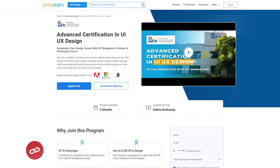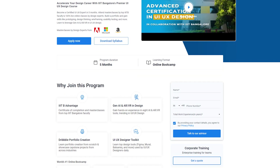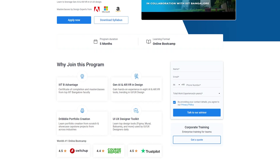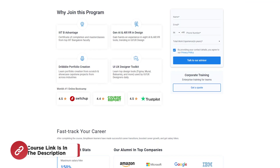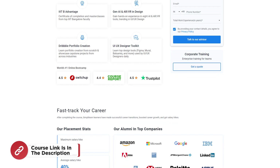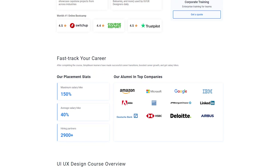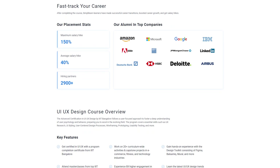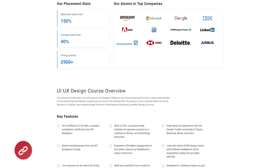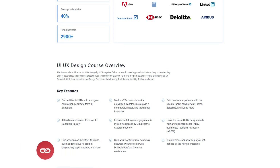But before we begin, if you are interested in a career in UI/UX, join our immersive UI/UX certification program and become an expert in just five months. The course offers live online classes led by renowned faculty from IIIT Bangalore. Get hands-on with capstone projects, craft your portfolio on Dribbble, and receive personalized coaching on top designer tools. Simply Learn's Job Assistance is here to support your journey every step of the way. Enroll now and unlock endless possibilities in UI/UX design.